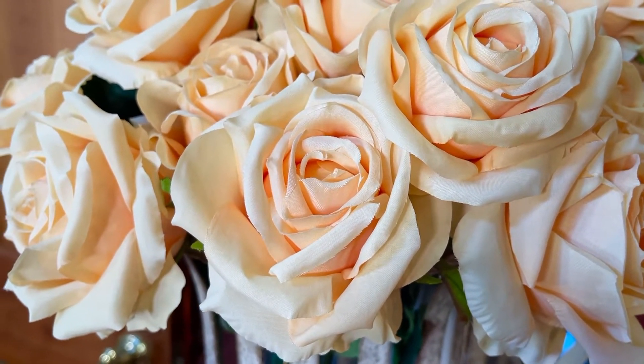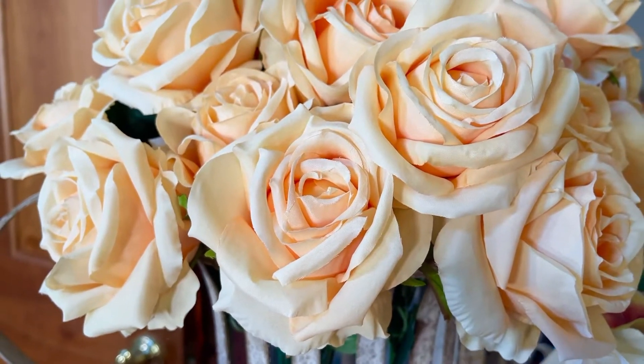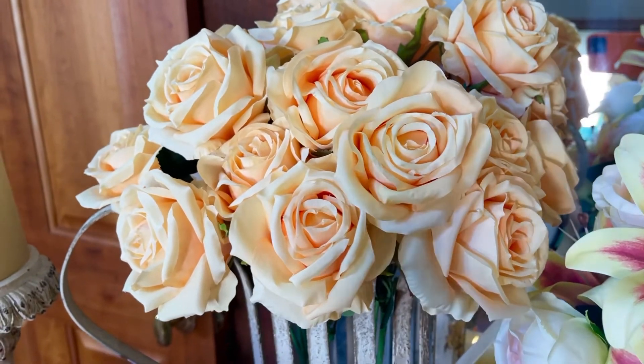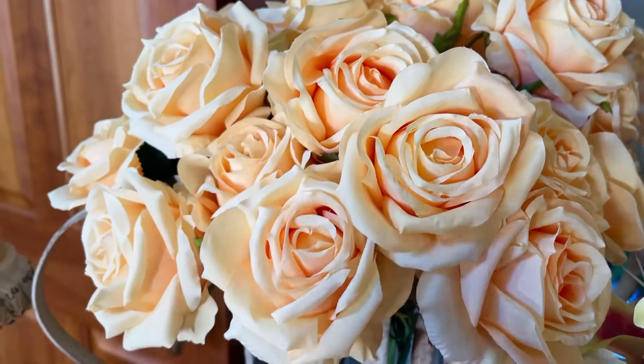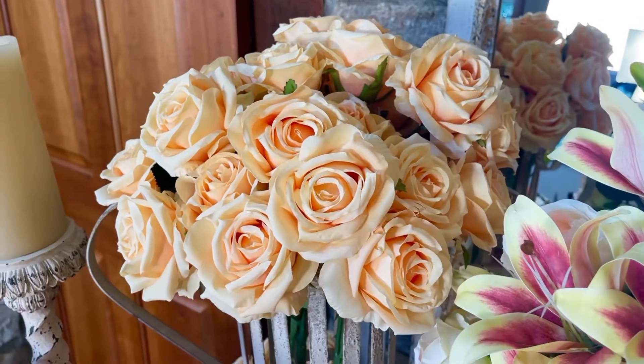These roses look so real — they look like they were just delivered from the florist. They're just stunning. This is a beautiful, beautiful set of roses. It's a beautiful peach, kind of a champagne, and you're actually going to get two bunches of these beautiful roses in each order. Aren't they gorgeous?